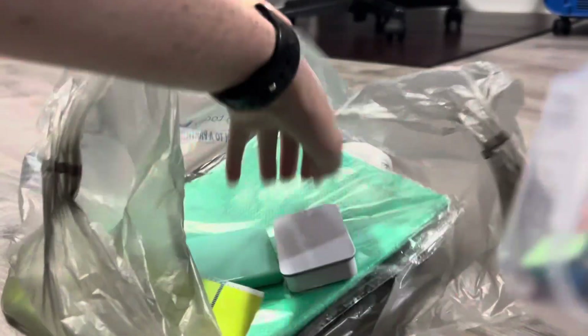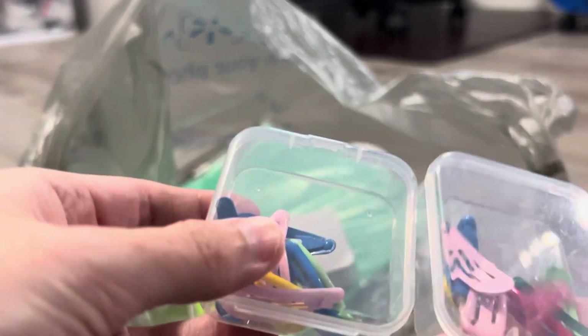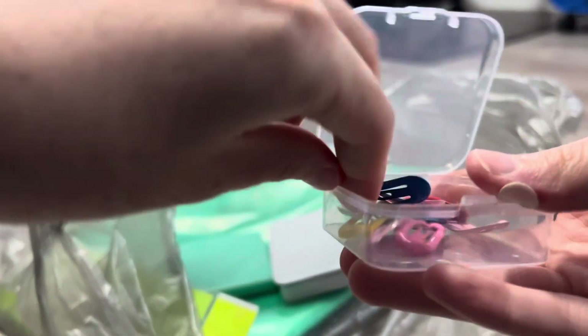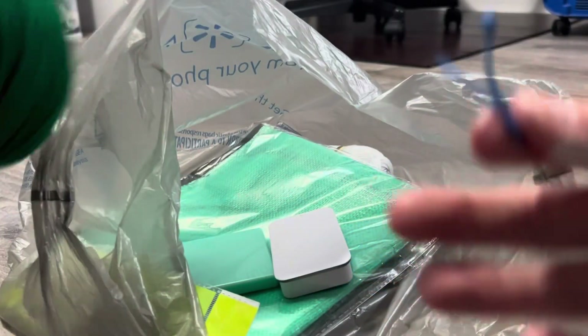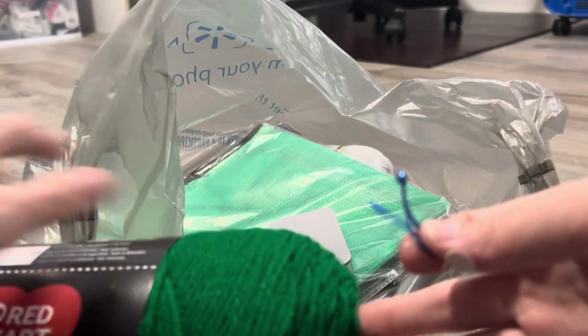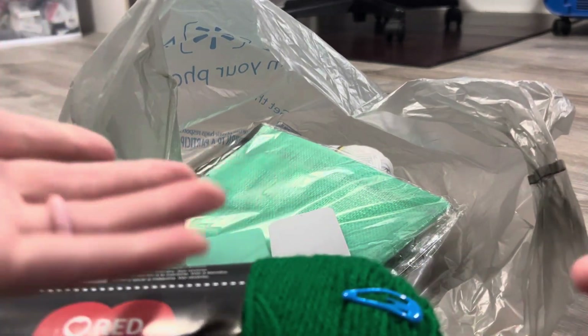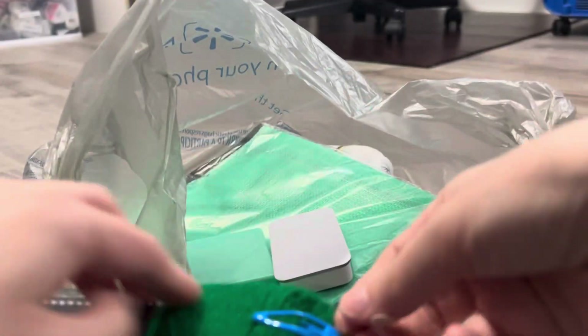And then I got two packs of hair clips. I got these because I've seen people clip the yarn end like this to keep it in place while working. Got two of those — they were 60 cents each and they came with a little box.